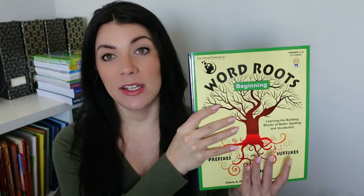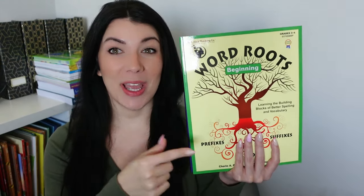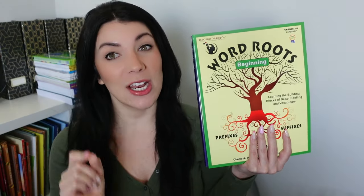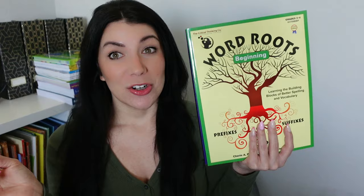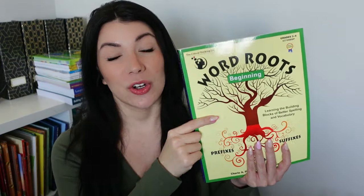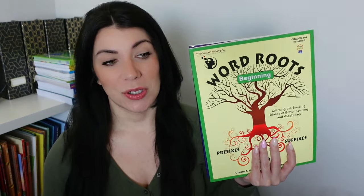Critical Thinking Co. was nice enough to send me an extra beginner level Word Roots, since we've already been using this one. I'm going to be giving this extra one away for free — so there is a giveaway in this video. All the details of how to enter are down below. I will be sending the winner a copy of Word Roots Beginning. I also have a discount link that applies to all Critical Thinking Co. products, so all those details are down below in the description.